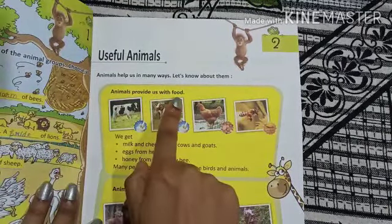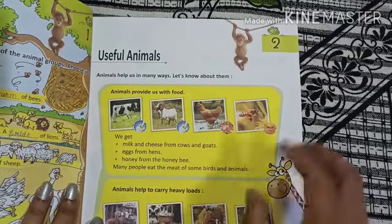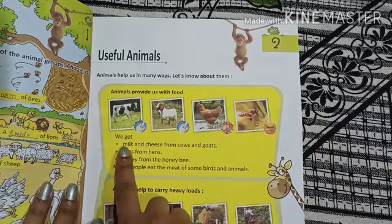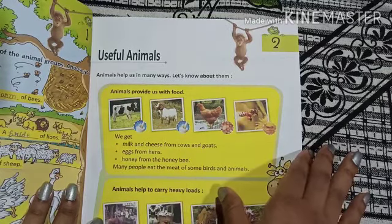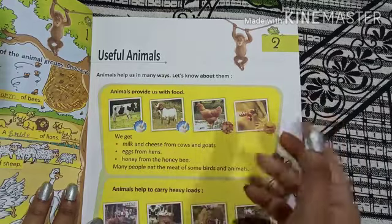Animals provide us with food. We get food from animals. We get milk and cheese from cows and goats. Food and cheese means paneer. We get wool from cows and sheep.